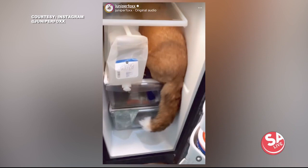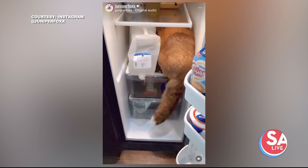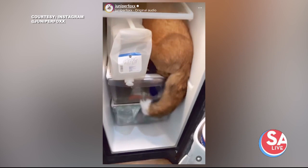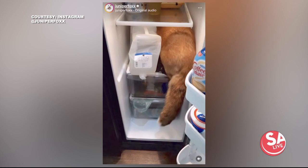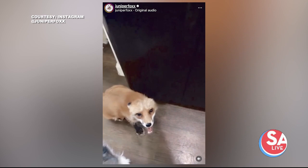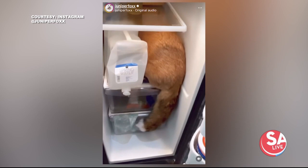Now it's time for a cute video alert. This comes from Instagram user Juniper Fox. This sly character snuck into the fridge and seems to have gotten stuck — or found a tasty snack. Juniper gets spicy when forced to exit! This account follows the adventures of not only a fox, but a skunk, raccoon, opossum, dog, and other critters all living together. These videos have millions of views — we shared this one on our Instagram page, so follow us at SA Live.